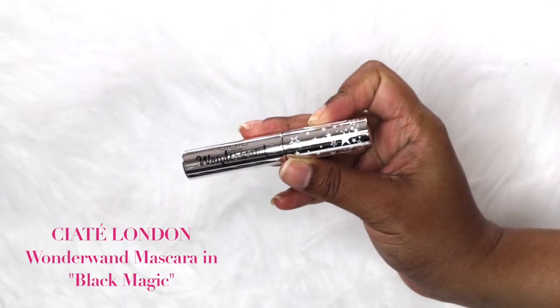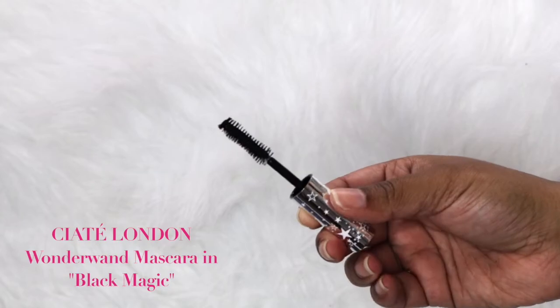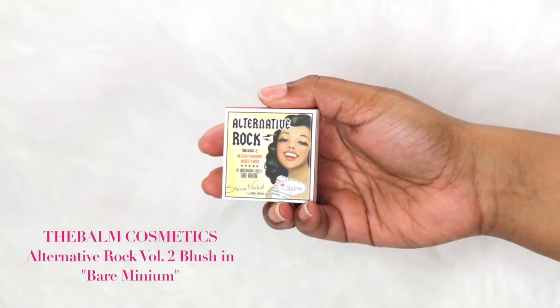The next item is the Siaté London Wonder Wand Mascara. This was actually really good — it made my lashes very long and added a little thickness, though not as much as I like. I had a little difficulty separating my lashes, not sure if that's the mascara or my lashes. Still, it's a really good travel-size mascara and I'm definitely throwing this in my purse.